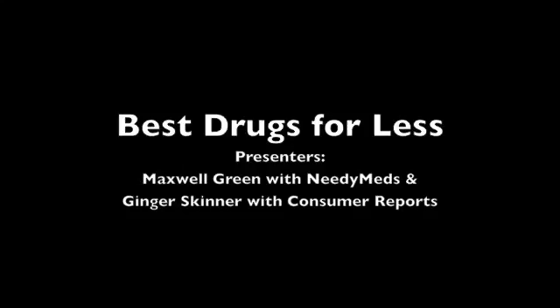Today's topic is Best Drugs for Less: How to Save on the Medicine You Need, by Consumer Reports. You've probably seen ads for drugs that promise new solutions to your health problems, but are those drugs really the best choice for your condition? That's where Consumer Reports Best Buy Drugs project comes in. Through their brand new free guide, Best Drugs for Less, the project will share tips on finding inexpensive, effective, and safe treatments for allergies, insomnia, chronic pain, and other common conditions.